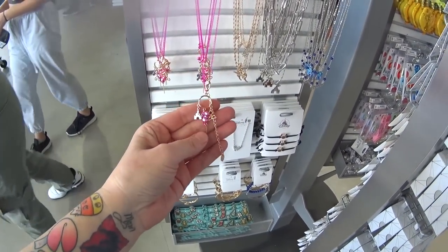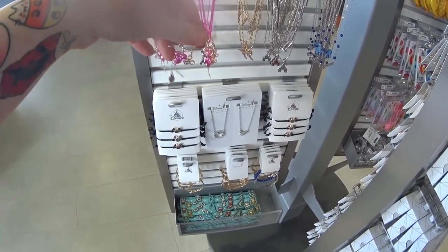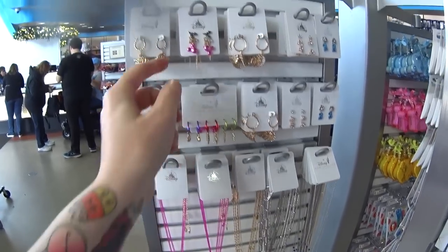Look at this necklace. It's pink and it has a Mickey balloon with the little balloon string, which is a gold chain. See that? It has the castle, it has a pretzel. It's $24.99. I always love finding new jewelry.